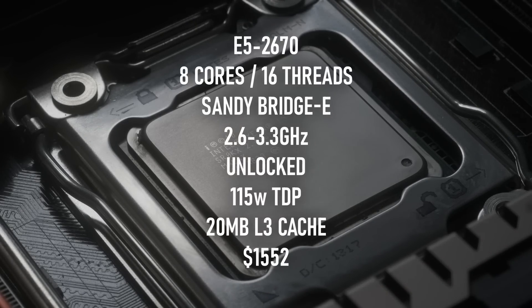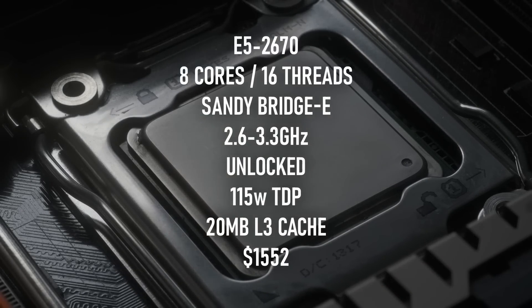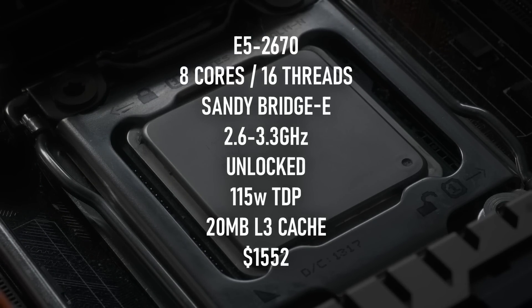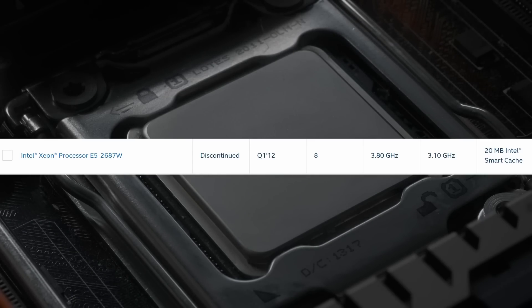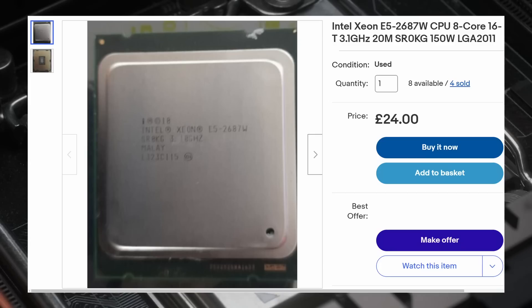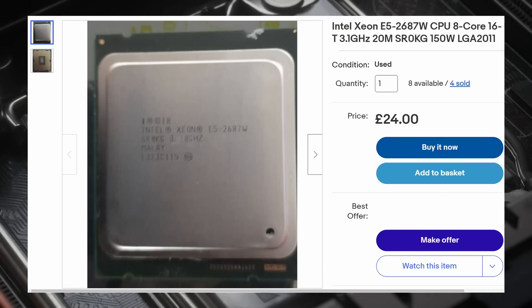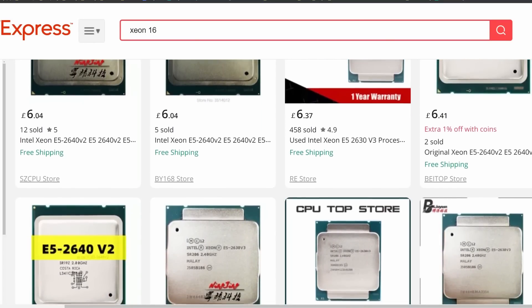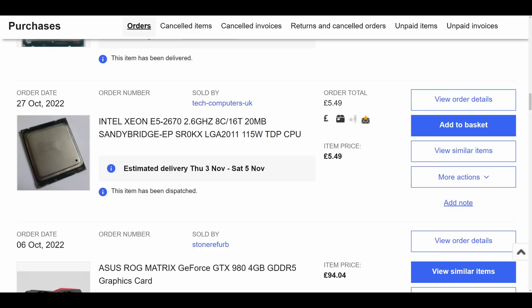With 20MB of L3 cache, a 2.6GHz base clock and 3.3GHz boost clock on one core, it isn't the premier 8-core experience of 2012 — that would be the E5-2687W, which has a 500MHz higher boost clock, but whose price is still up there in the two-digit range, and that felt like too big of a commitment. There are a number of cheaper, lower-clocked 8 cores that can be had for substantially less. I picked up my E5-2670 for under £6, but prices have now climbed to just under £10.